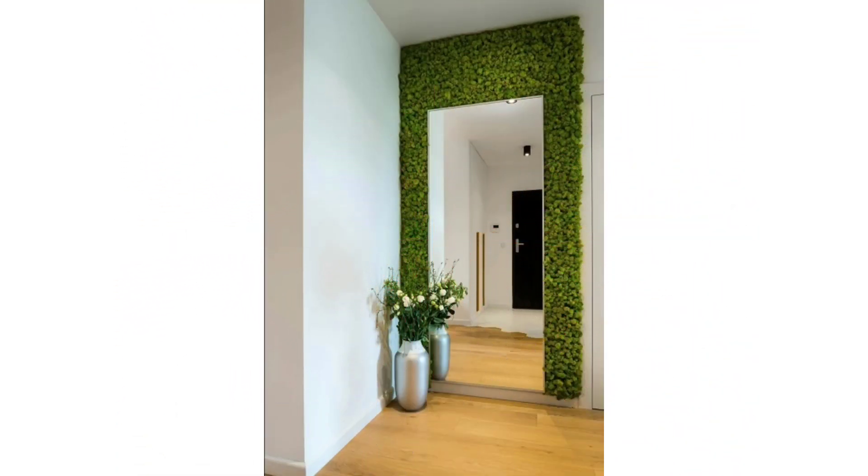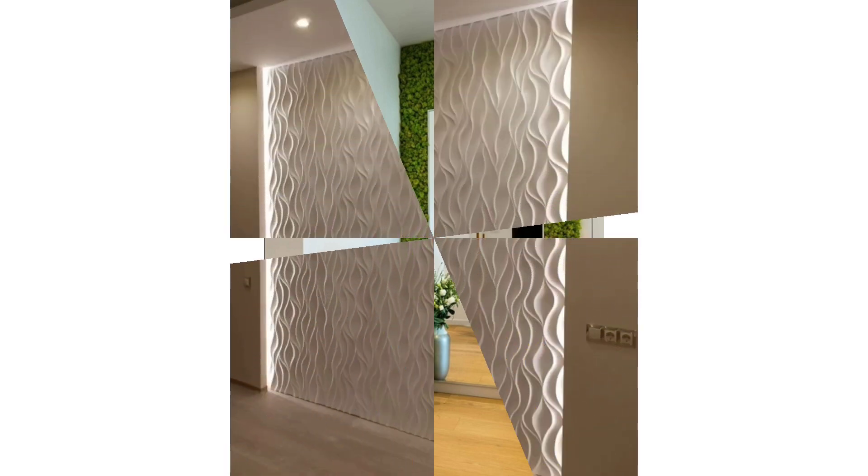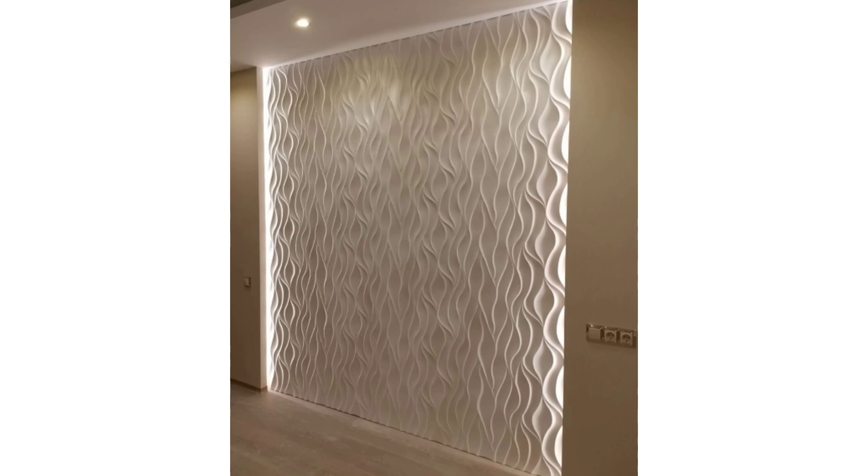Settle into an oasis in orange and gray. This modern lounge keeps it interesting using different shades of gray, a metal coffee table and figure canvas.